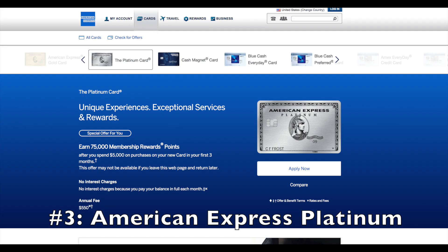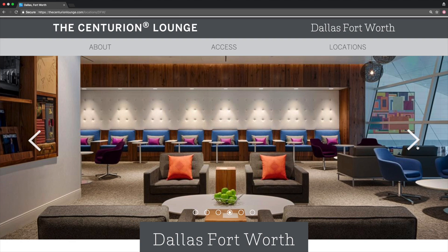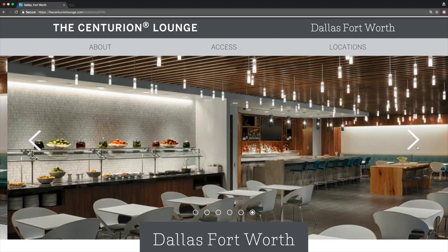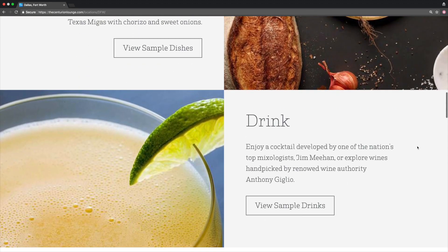Number three: the Amex Platinum credit card. This card is legendary in its own right. It has a high $550 annual fee, but it comes with incredible benefits unlike any other card out there. The coolest feature is Centurion Lounge access — these lounges are incredible amenities found all over the United States in major cities like Dallas, New York, and San Francisco, with more coming. Everything inside is free: free drinks, free meals, free massages and showers, in a relaxing setting before your flight.